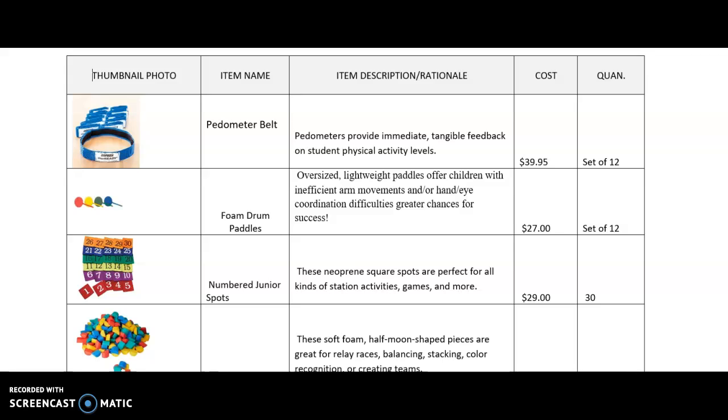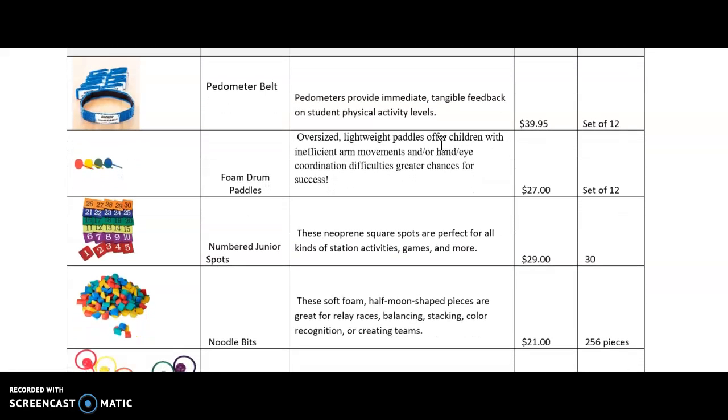I found a pedometer belt, and the reason why I would want this belt is because it provides immediate tangible feedback on students' physical activity levels. There are also phone drum paddles, which offer children with insufficient arm movement or hand-eye coordination difficulties greater chances for success.